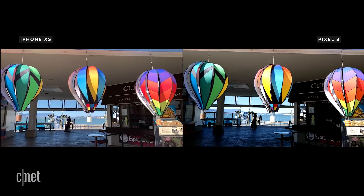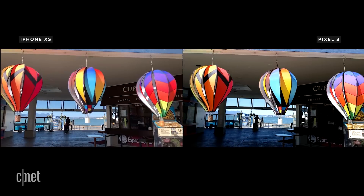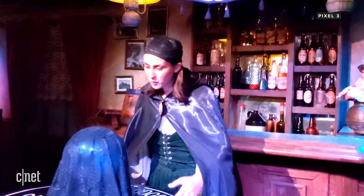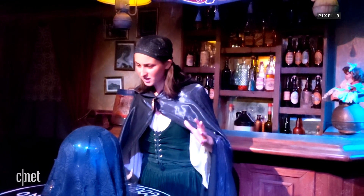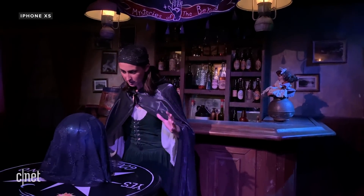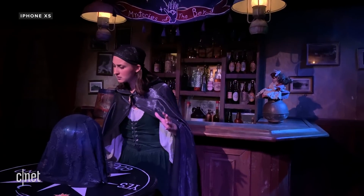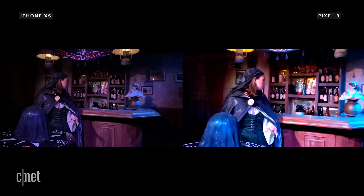For slow motion, both film at 240 frames a second, but the Pixel maxes out at 720p while the iPhone is full 1080p. In low light, the Pixel struggles to acquire focus when recording, and the image looks messy and noisy. The iPhone, by comparison, looks great. A setting called Auto Low Light FPS automatically drops the frame rate from 30 to 24 frames a second. The difference between the two in low light is night and day.